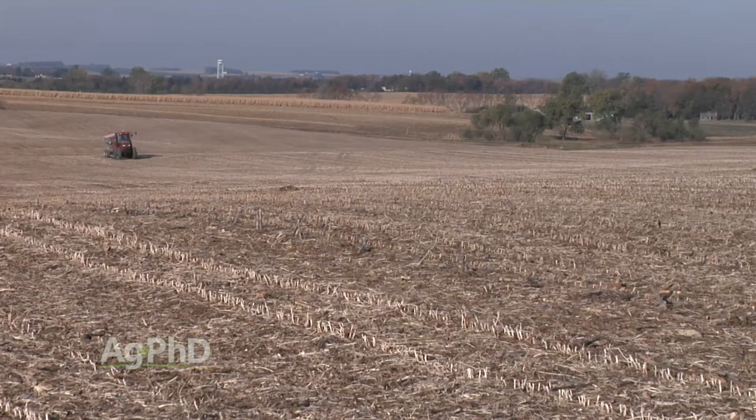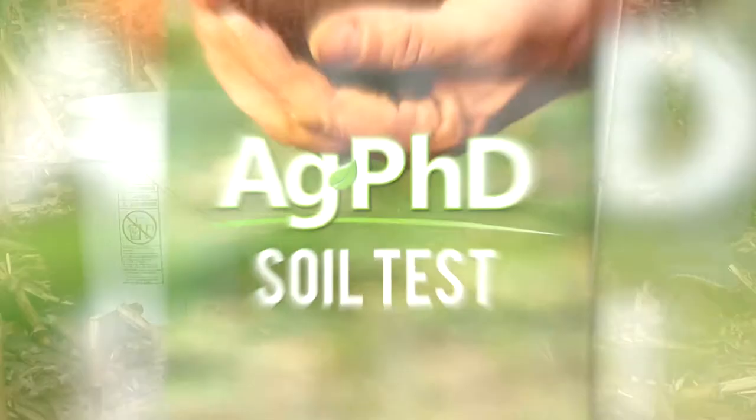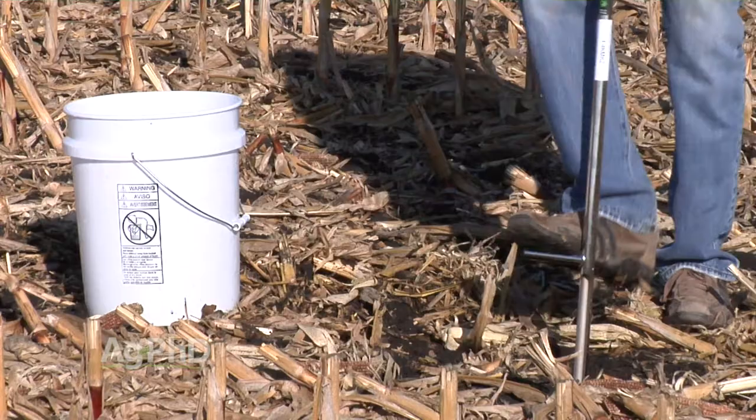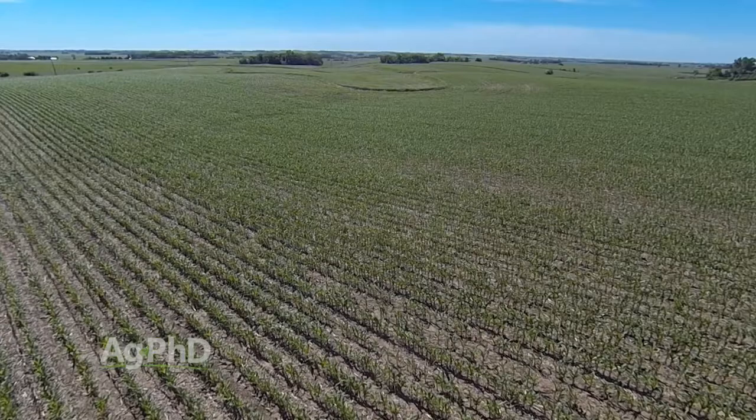Here are a couple of ways we can help you besides just talking about it today. Number one, we've got the agphdsoiltest.com website or the Ag PhD Soil Test app. If you're doing good soil tests on your farm, you can see what our recommendations would be for each of these different micronutrients. Also take a look at the Ag PhD Fertilizer Removal app and you'll know how much of each of these nutrients are needed. What you're going to find is the quantities are really ridiculously tiny — it might be five hundredths of a pound per acre across an entire acre.